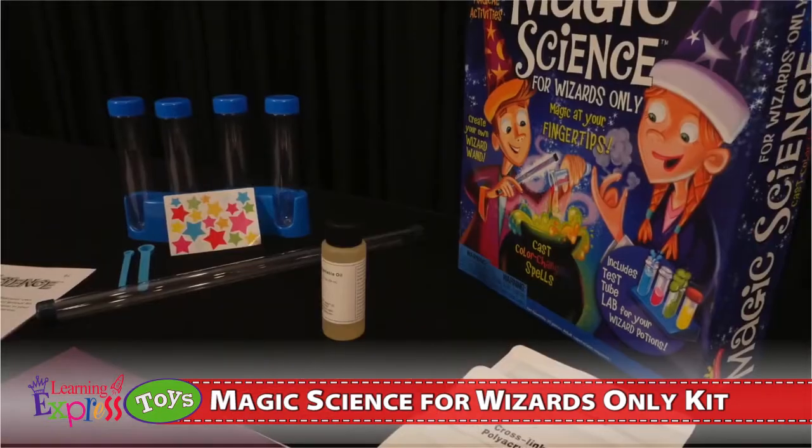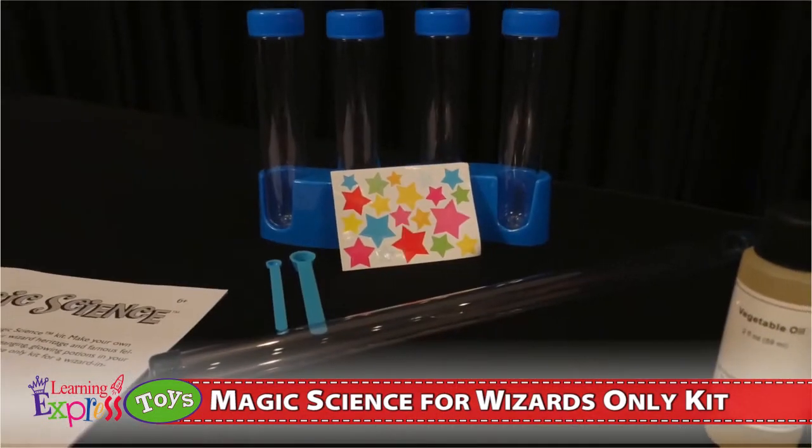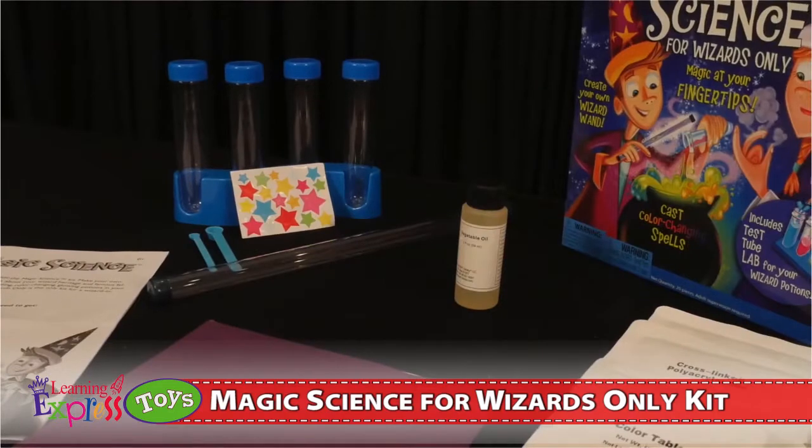The kit includes necessary ingredients, test tubes, wand caps, scoops, and a clear tube wand.